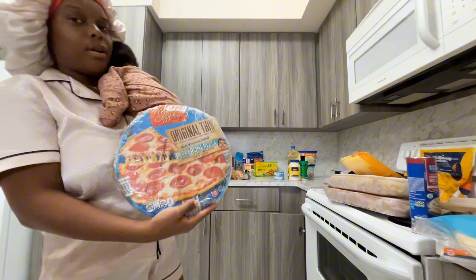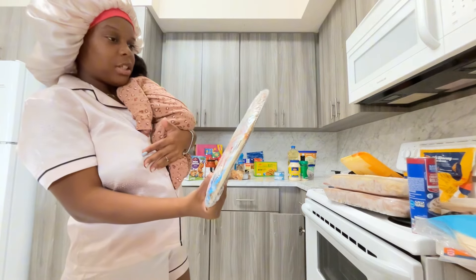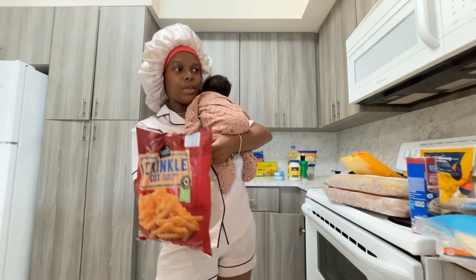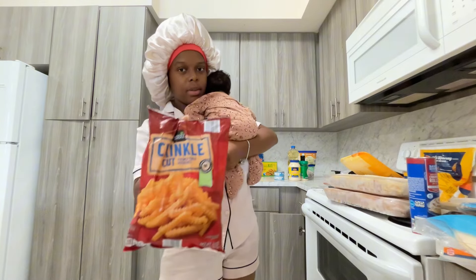I got one of those oven pizzas — I love these pepperoni pizzas. I don't really like plain cheese, so I got pepperoni. And since I showed you guys the wings, I got crinkle-cut fries to go with them for a wings-and-fries vibe.